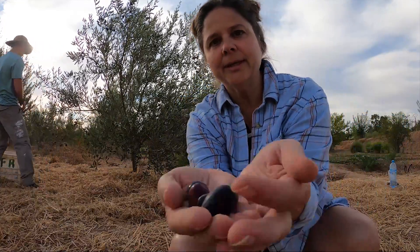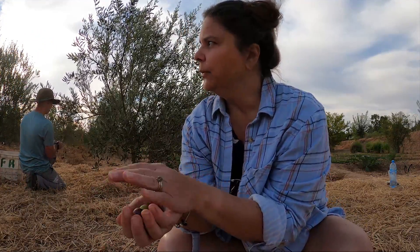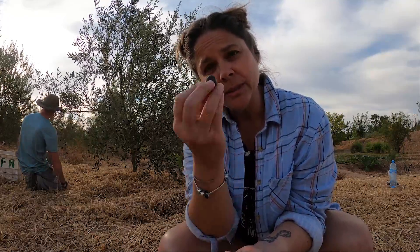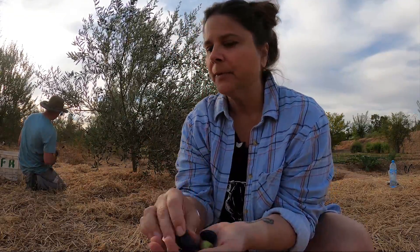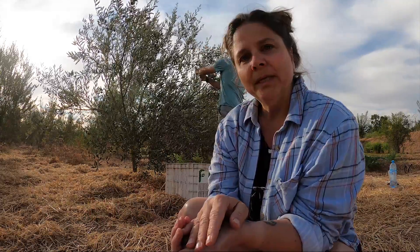Here we are doing something that has been done for thousands of years from all over the Mediterranean. We are picking olives from olive trees that are going to be taken to a press to be made into olive oil. The black ones are the best because they're the most ripe. It's seen as kind of a holy experience because we read about them throughout the Bible, the Quran, and the Jewish tradition as well.